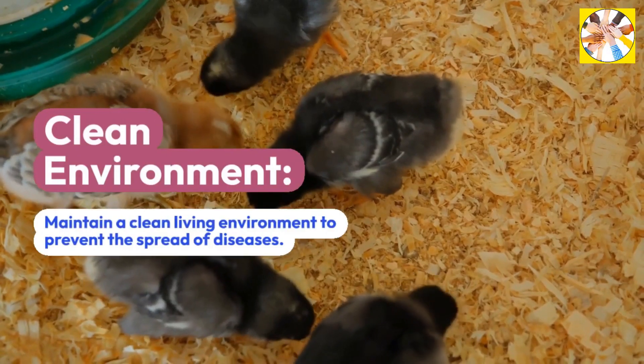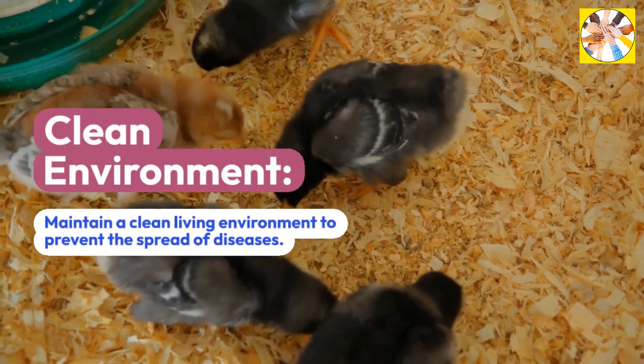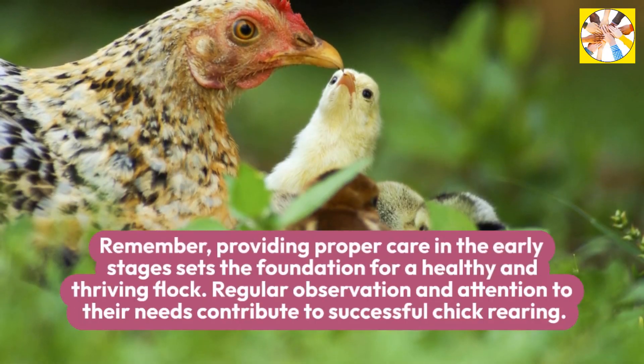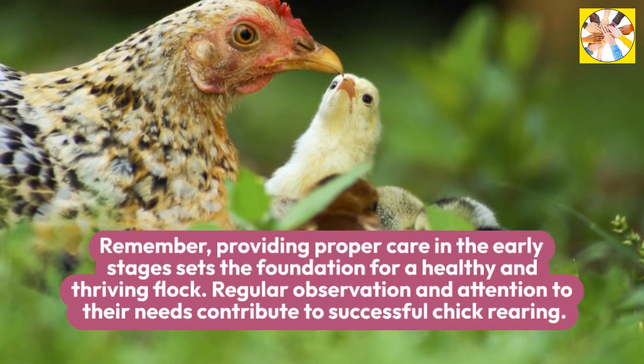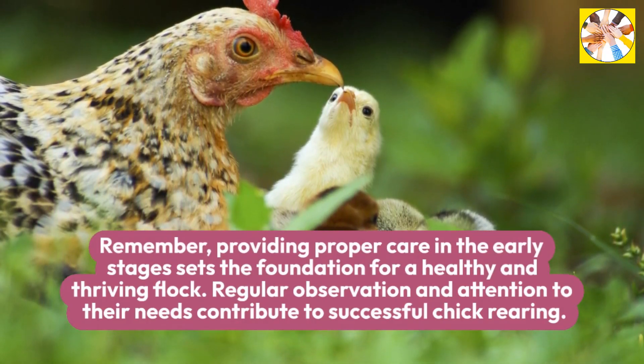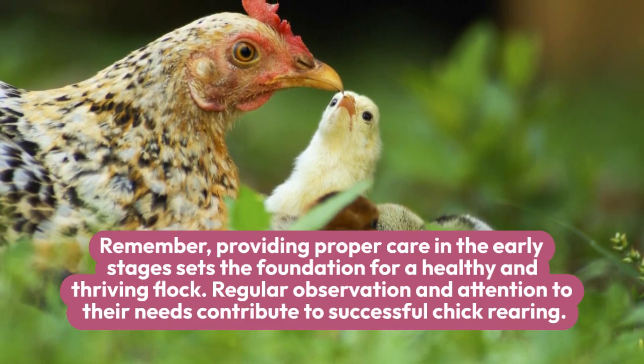Clean environment: Maintain a clean living environment to prevent the spread of diseases. Remember, providing proper care in the early stages sets the foundation for a healthy and thriving flock. Regular observation and attention to their needs contribute to successful chick rearing.